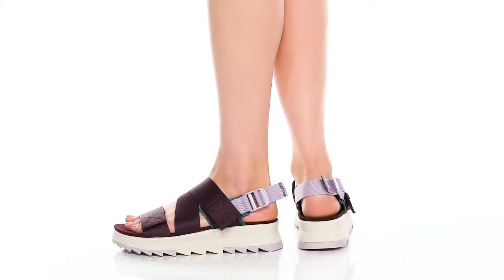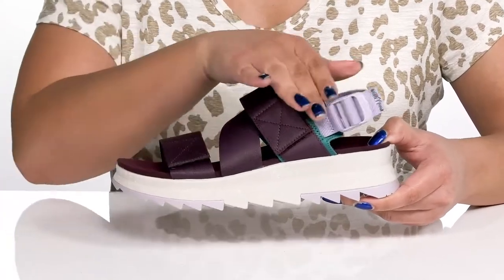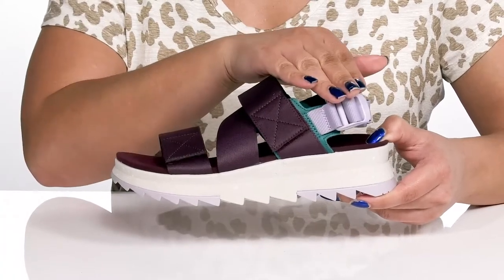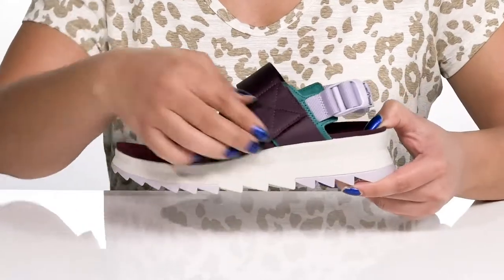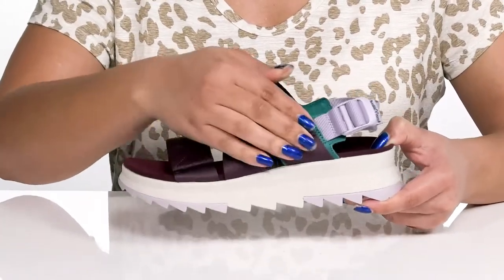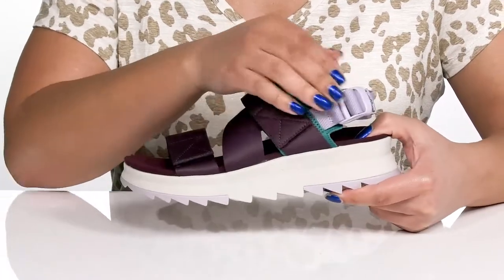Get going wearing these sandals by Merrell. They feature a textile upper with an open-toe silhouette and a slingback strap that has an adjustable buckle closure to give you a secure and custom fit, and other straps that zigzag over the vamp with a hook and loop closure to lock them into place. The straps have a webbing design with a two-tone look.